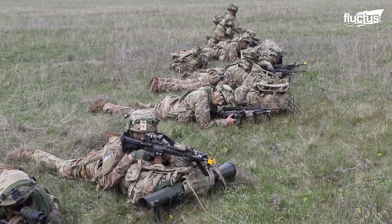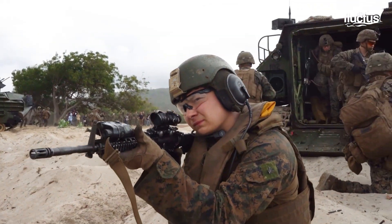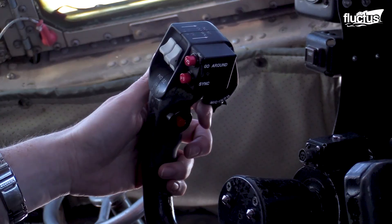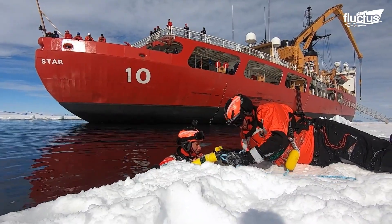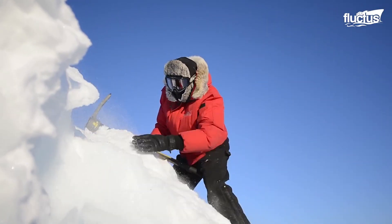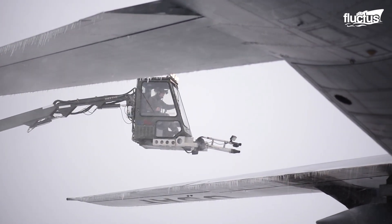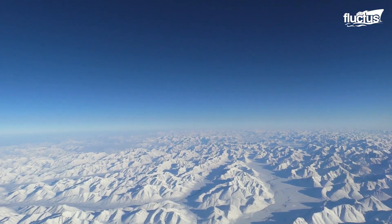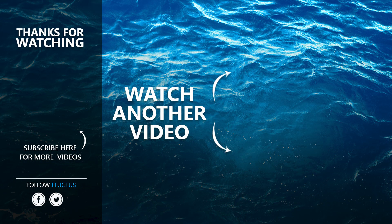The United States Armed Forces stand out as one of the most powerful military forces in terms of personnel, armaments, and combat capabilities. This prowess is usually attributed to the exceptional training exercises that their various operatives and powerful machines must undergo before being certified for important missions. That's the end of this video. I hope you enjoyed it. Make sure to subscribe to this channel so you don't miss any of our new content. See you next time.